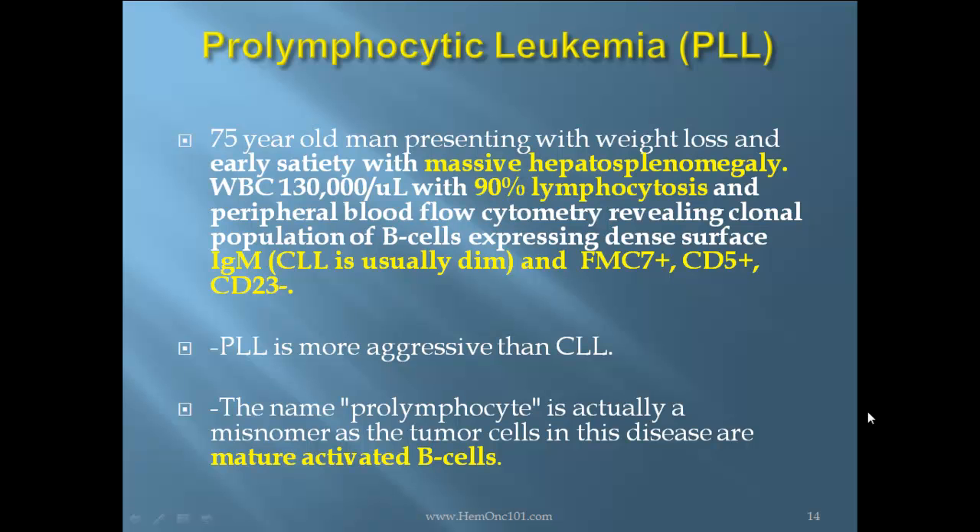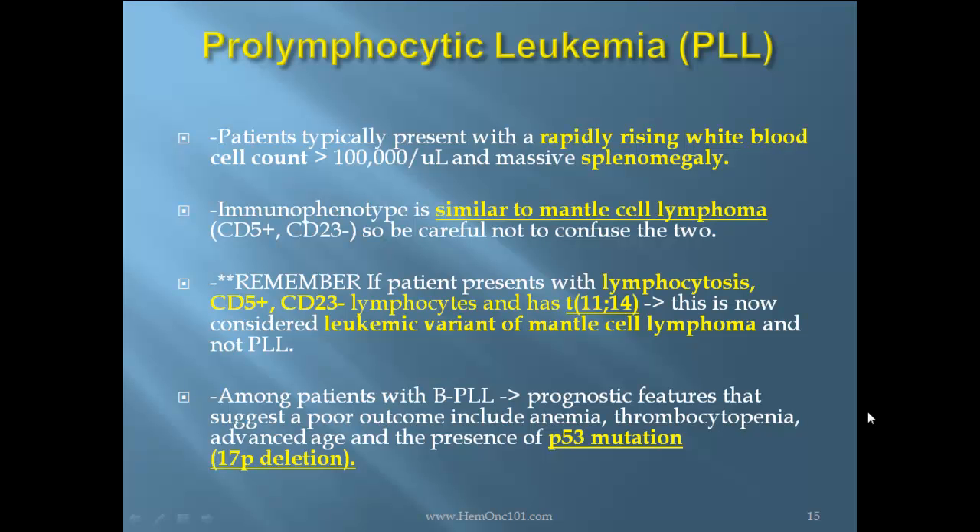Pro-lymphocytic leukemia (PLL) case report: 75-year-old man presenting with weight loss and early satiety with massive hepatosplenomegaly. WBC 130,000 with 90% lymphocytosis, peripheral blood flow cytometry revealing a clonal population of B-cells expressing dense surface IgM — remember CLL is usually dim — FMC7 positive, CD5 positive, and CD23 negative. PLL is more aggressive than CLL, and the name prolymphocyte is a misnomer as the tumor cells are actually mature activated B-cells. Patients typically present with a rapidly rising WBC count greater than 100,000 and massive splenomegaly.